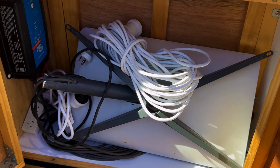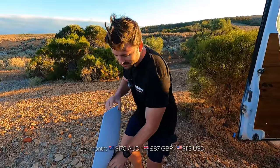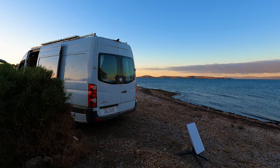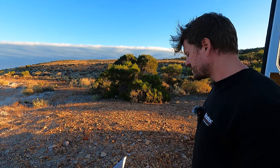This is Starlink. It's about 170 AUD per month — quite expensive, but incredible. We get around 180 megabytes per second download speed, which is faster than we ever had in a house. For us on the road, editing and doing our jobs from the van, it's just life-changing.